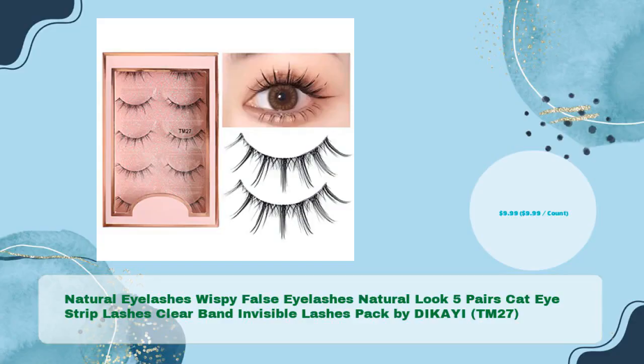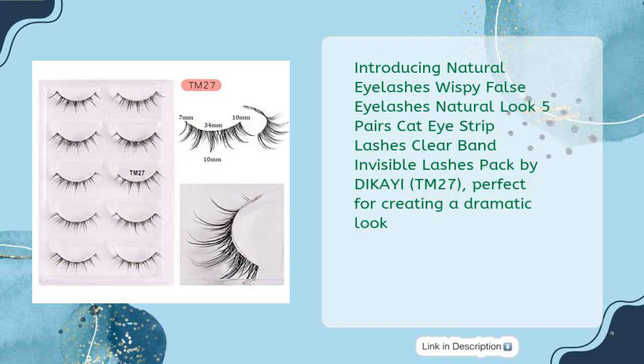Natural Eyelashes Wispy False Eyelashes Natural Look, 5 Pairs Cat Eye Strip Lashes, Clear Band Invisible Lashes — packed by D.I.K.A.Y.I. TM27 — in just $9.99, $9.99 per count. Perfect for creating a dramatic look.